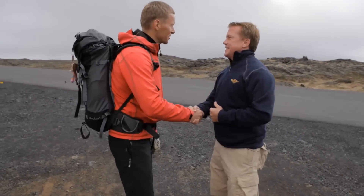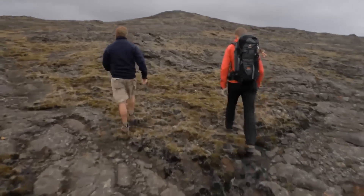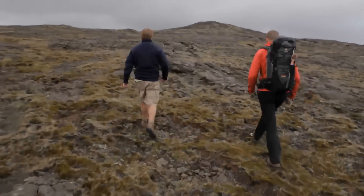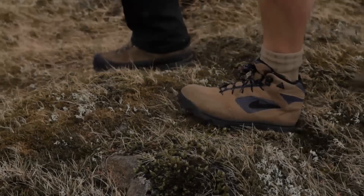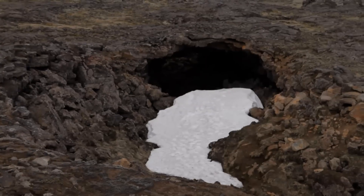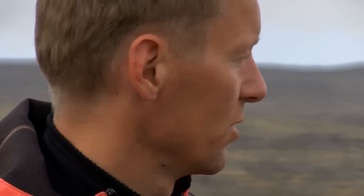What are we doing today? Well, we're going to take a short hike over the lava field over here. Look at some smaller caves and see both new and old lava streams. That's quite common here in Iceland. This is formed by lava streams.